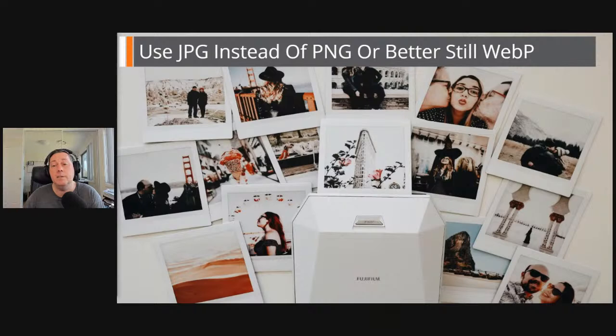I tend to advise my clients that the only real reason you should be using a PNG on your website is if you need a transparent background, because JPEGs don't support transparency but PNGs do. That's the only reason you should really be using a PNG — for having transparent images.